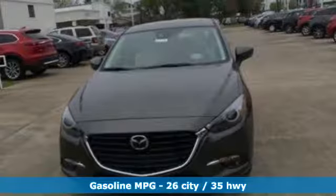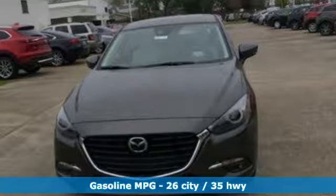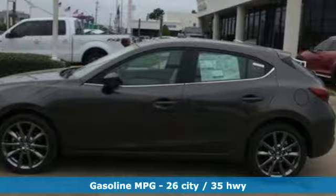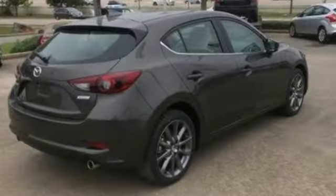Bluetooth wireless audio streaming, power heated mirrors, front heated leather bucket seats, advanced keyless entry, dual zone climate control.